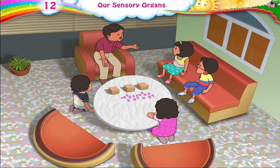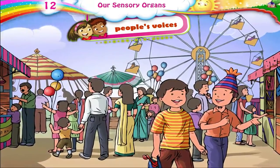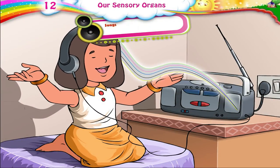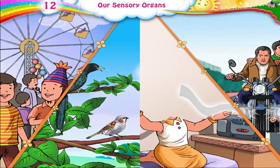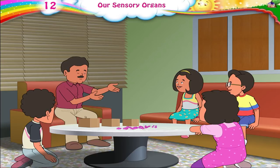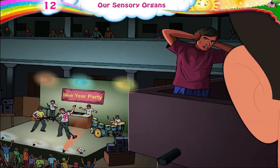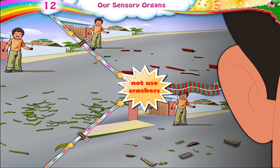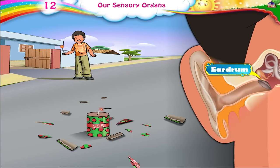Raj, what are the other sounds that we hear? Some sounds are sweet to our ears, some are harsh. Very loud sounds and noise are harmful to our ears. That is why we must not use crackers that make a loud noise, because a loud noise can damage a part of our ear called the eardrum and cause deafness.